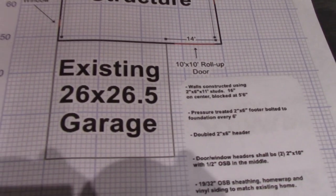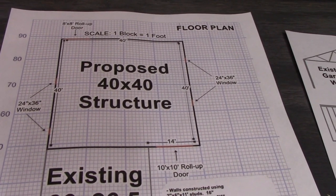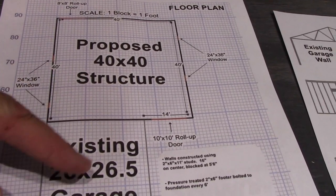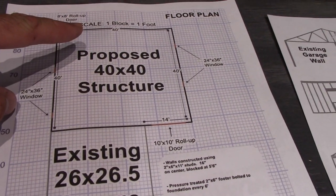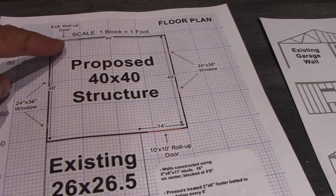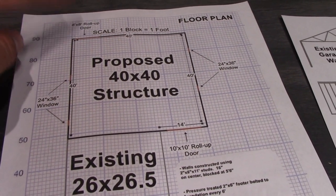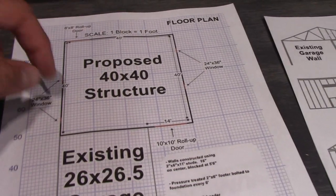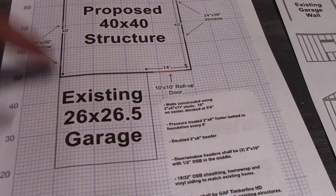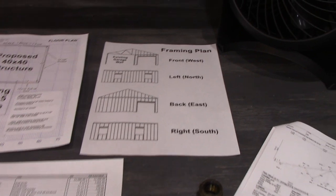Currently my existing garage is 26 by 26 and a half feet. My proposed addition is a 40 by 40 off the back — this wall will be opened up, so I'll essentially have 70 feet deep by 40 feet wide with an oversized door here, another regular 8 by 8 garage roll-up door in the back so I can get mowers and that type of stuff out. It's going to have a couple of windows on each side, spaced evenly with the existing window on the existing garage.